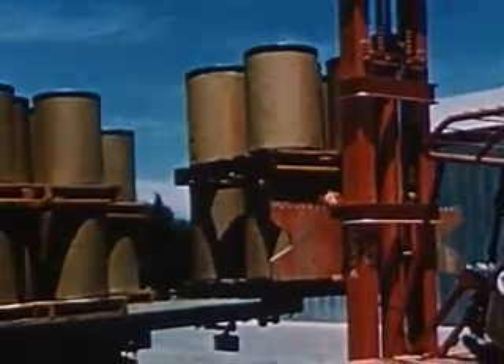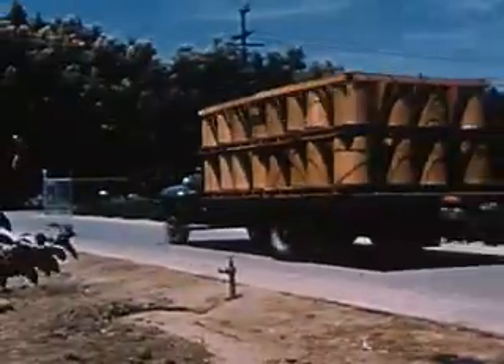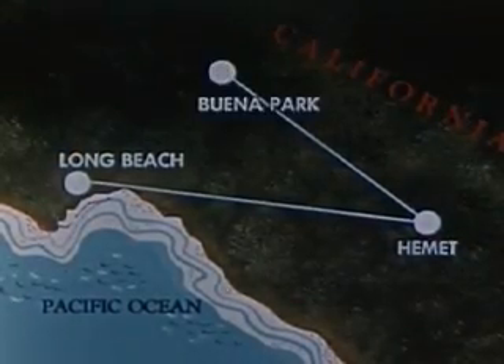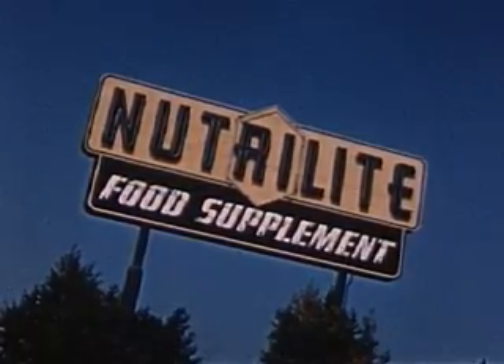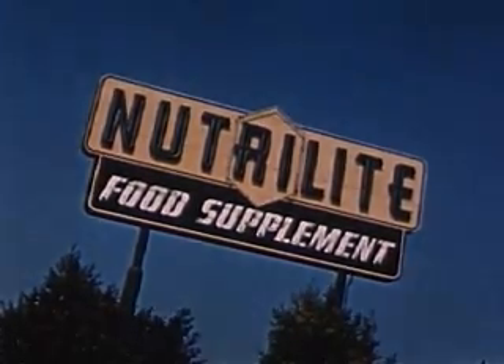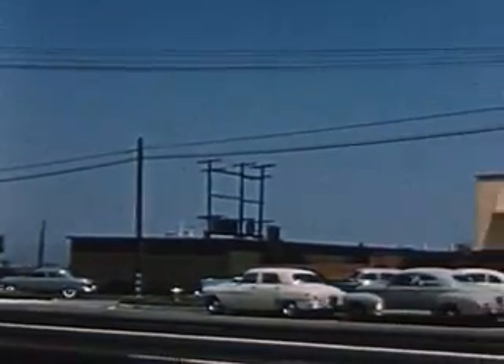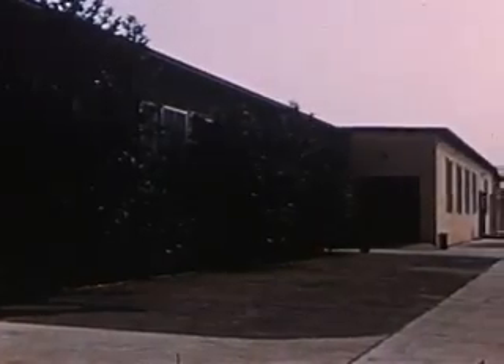The alfalfa, watercress, and parsley meal is now ready for the next phase in the long Neutralite process. Sealed, numbered, and recorded, the containers are sent by truck to the processing plant. Buena Park, California, is a thriving community some 20 miles northeast of Long Beach. Here, in Buena Park, is the home of Neutralite Products Incorporated. The Neutralite plant is large and modern. The scope of activity here is indicated by the amount of space required, so that many phases of the Neutralite operation may be performed within the confines of this one area.